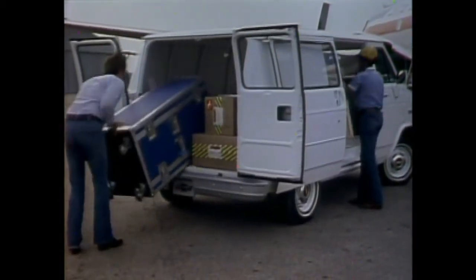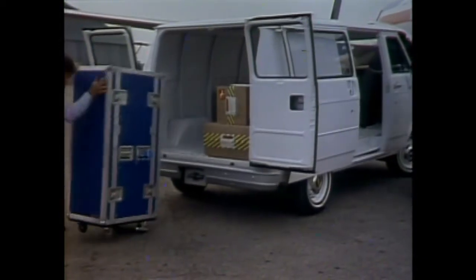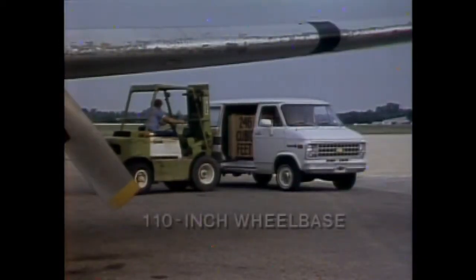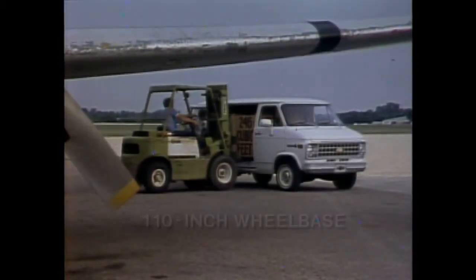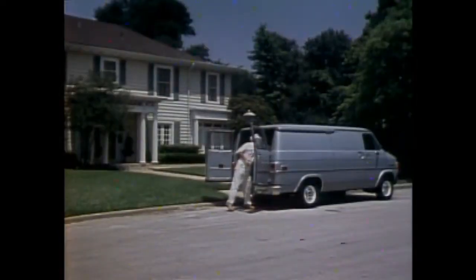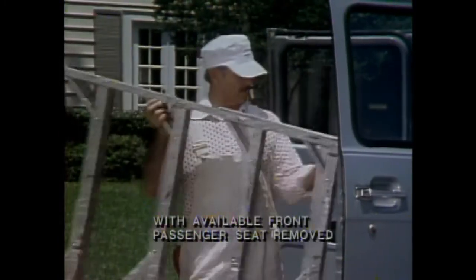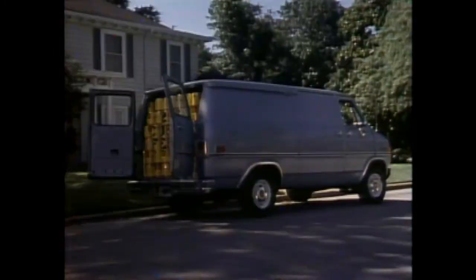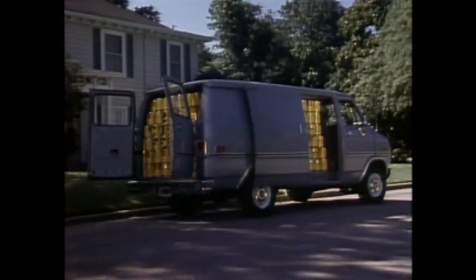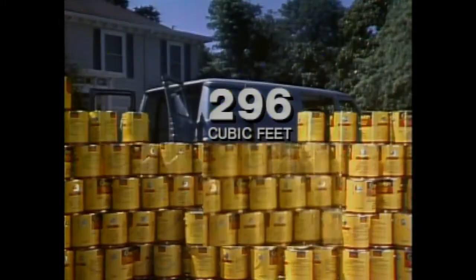Wide side and rear cargo door openings provide plenty of room for easy loading or unloading of bulky cargo. The 110-inch wheelbase Chevy van accommodates up to 246 cubic feet of cargo. For longer loads, Chevy's 125-inch wheelbase model features a 14.5-foot maximum loading length. The interior cargo volume of the long wheelbase model is 296 cubic feet.